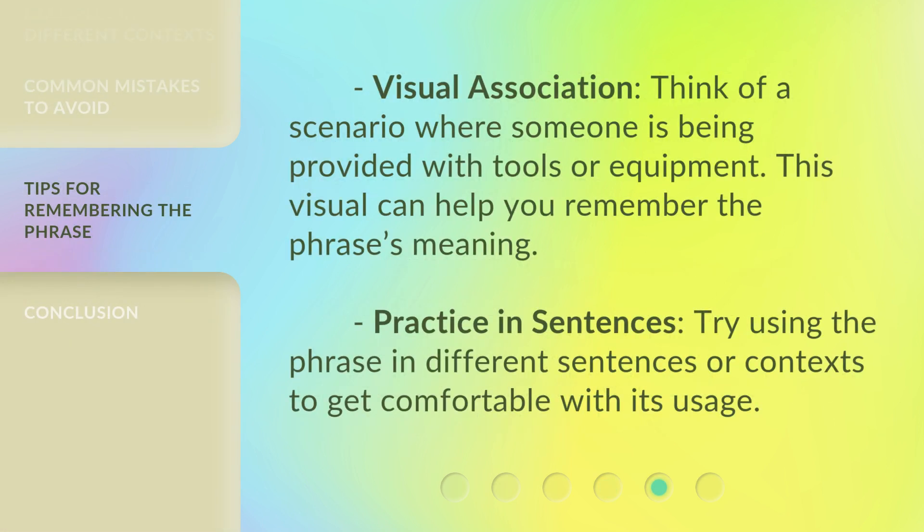Visual association: think of a scenario where someone is being provided with tools or equipment. This visual can help you remember the phrase's meaning. Practice in sentences: try using the phrase in different sentences or contexts to get comfortable with its usage.